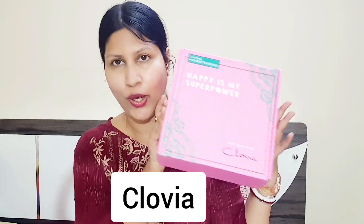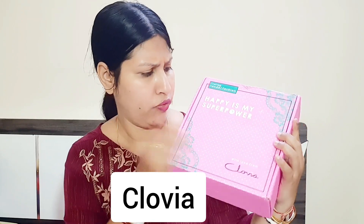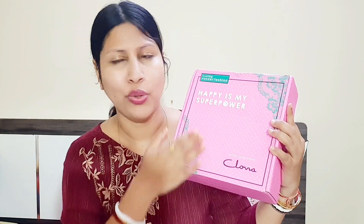These two things — the quality and the designs — are very attractive, so let's talk about it. I think you will like what I am going to share. The product is Clovia Nightwear — yes, amazing! This packaging is so beautiful, you can see it, it's so nice.